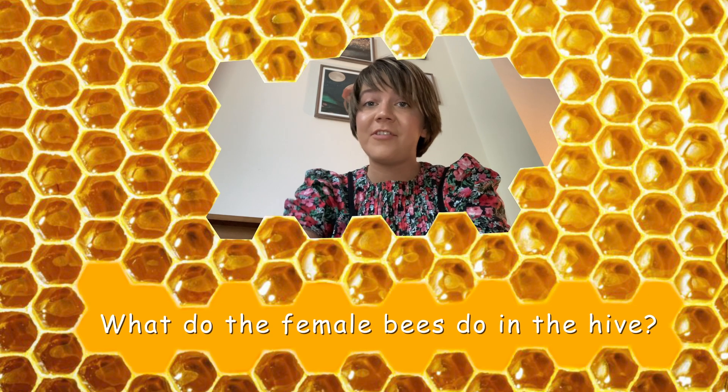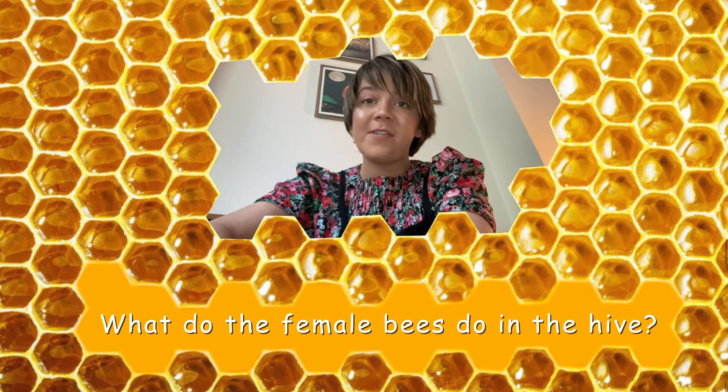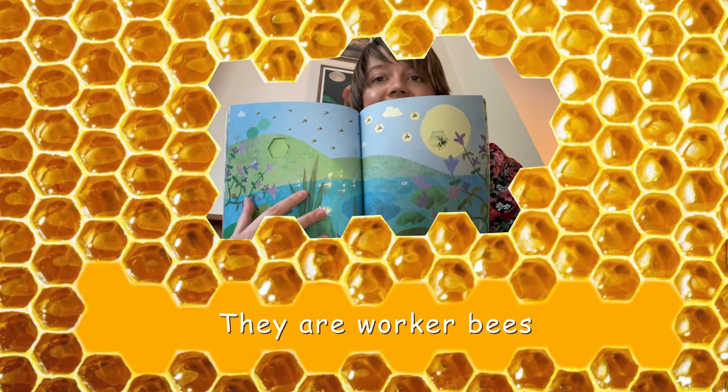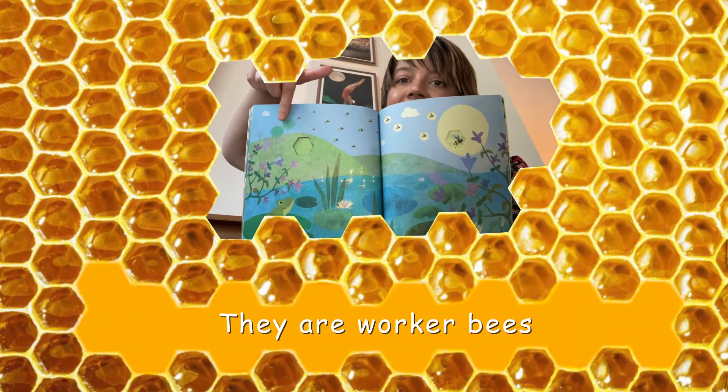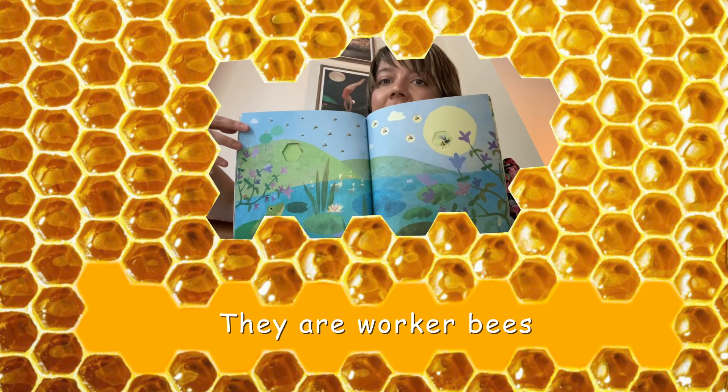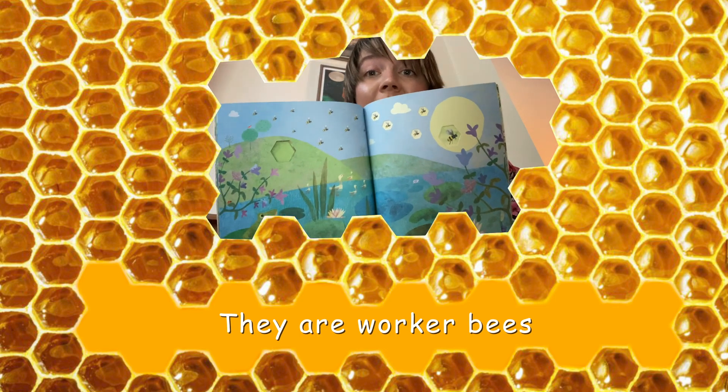So in the hive there are male and female bees — boy bees and girl bees. What do the girl bees, the female bees, have to do? What is their job? That's right, the female bees are the worker bees. They travel to the flowers and collect the pollen, travel back to the hive, and they do all of the work.